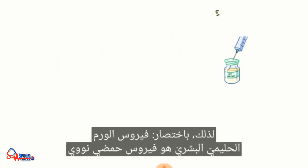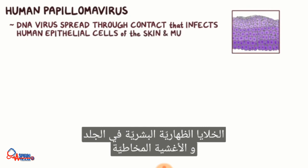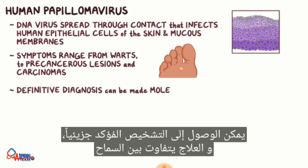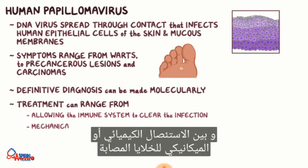As a quick recap: Human papillomavirus is a DNA virus spread through contact that infects human epithelial cells of the skin and mucous membranes. Symptoms can range from warts to precancerous lesions and carcinomas. Definitive diagnosis can be made molecularly, and treatment can range from allowing the immune system to clear the infection to mechanical or chemical removal of infected cells.